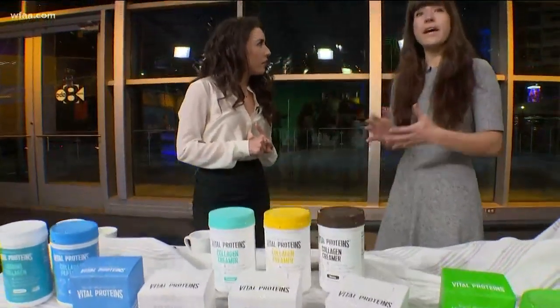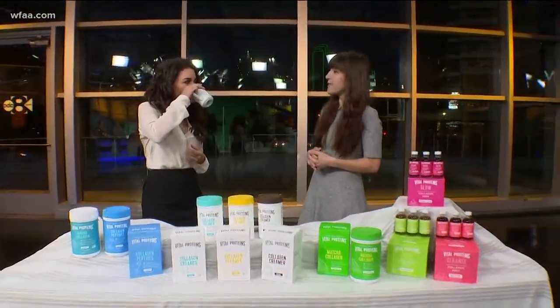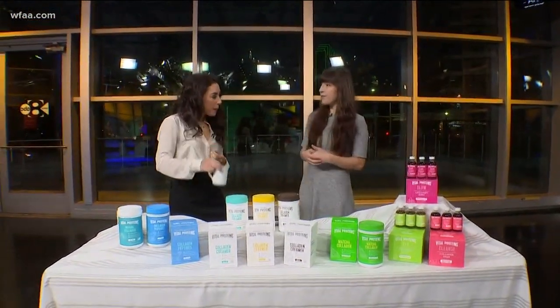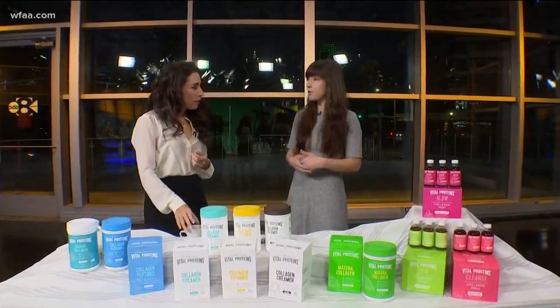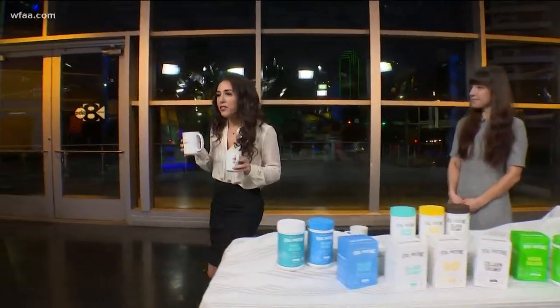I know I've seen this at Whole Foods — where else can people find this? You can find it online at our website, vitalproteins.com, and there are a bunch of other retailers in the nearby area. If you want to find the retailer nearest you, you can also go to our website and check out our store locator.